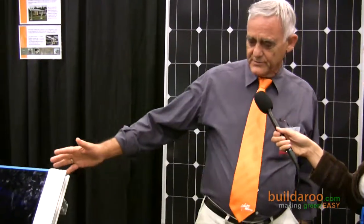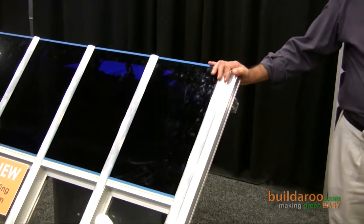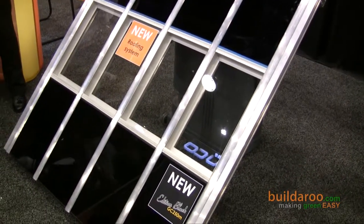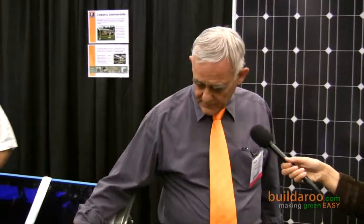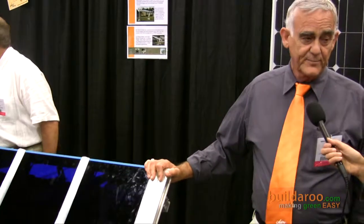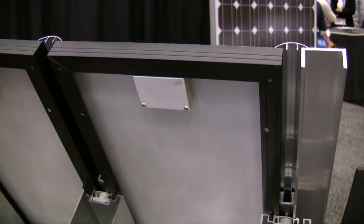You have some of your products here on display. Can you show them to us and talk a little bit about them? Sure. The system that we show here is a scaled-down version of a roofing system for existing roofs. This is a system that can feature, depending on the preference of the customer, either blue modules or black modules, or we also have transparent modules that can be used. It is a total leak-proof system.